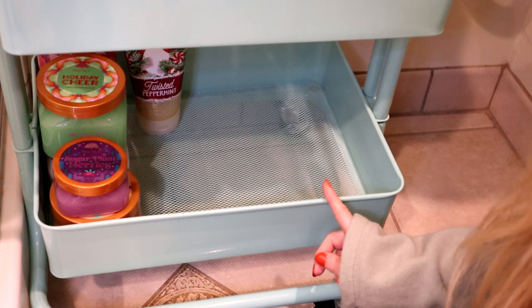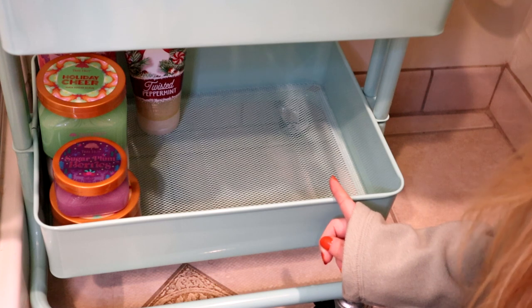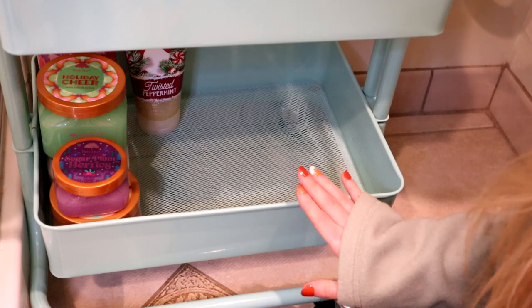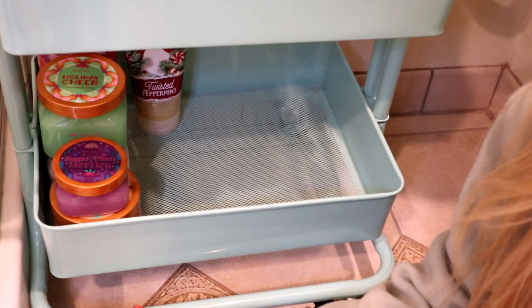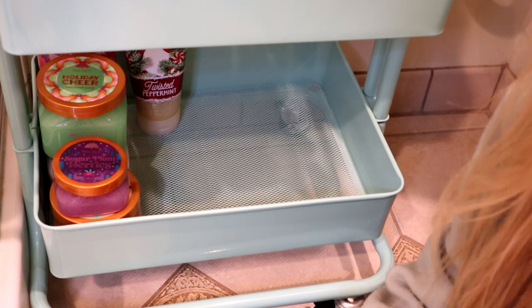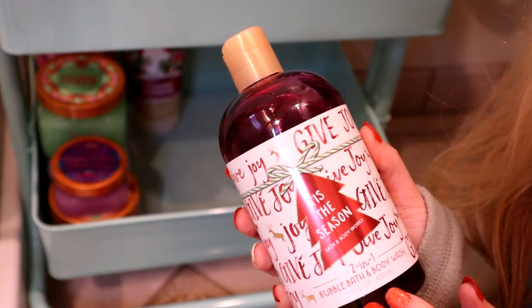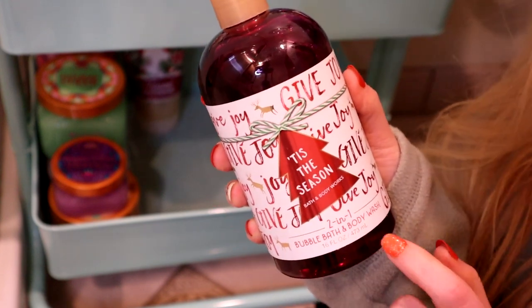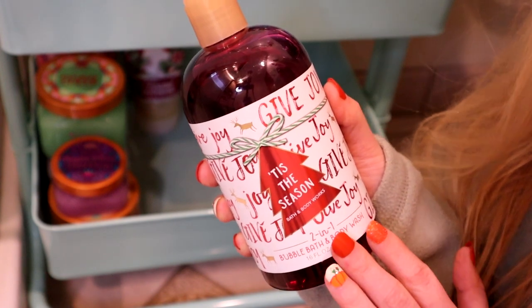Normally I put bath bombs on this side, but I'm going to put bubble baths here. I don't really have any bath bombs at the moment, but I have more than enough bubble baths to be using, and a lot of them are two-in-ones with body wash, so I mainly use them as body wash but I'll also take baths with them. Back in 2018, Bath & Body Works made some of their popular home fragrance scents as these body washes, only in two-in-one bubble bath and body wash form.